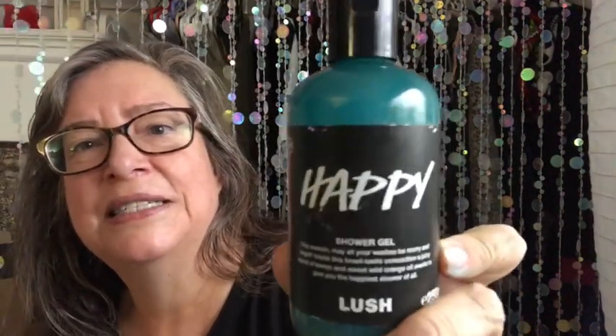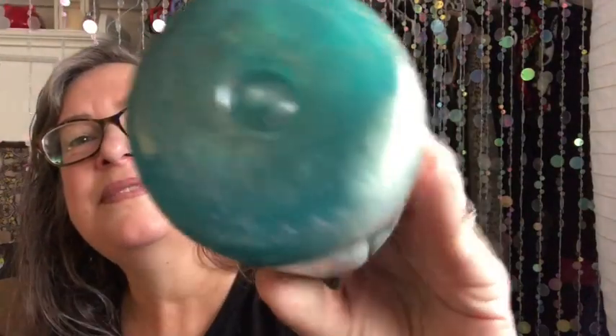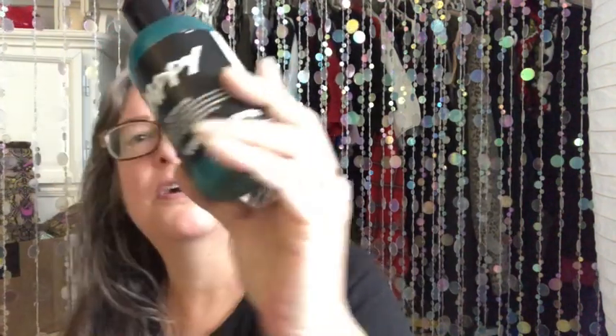Some of you know that in my first Lush haul I got this in the advent calendar — they had a small size, and I've already used that up. So I wanted to order a regular medium-sized Christmas Happy Shower Gel. This smells fruity, like fruit punch, and it's got lots of silver and multicolored glitter in it — so pretty. It says, 'This season may all your washes be merry and bright. Inside this tinsel-tastic concoction, a juicy blend of lemon and sweet wild orange oil awaits to give you the happiest shower of all.' It's nice and thick.